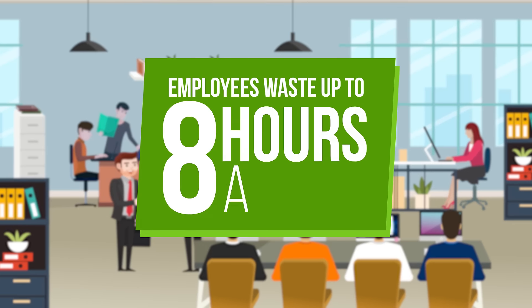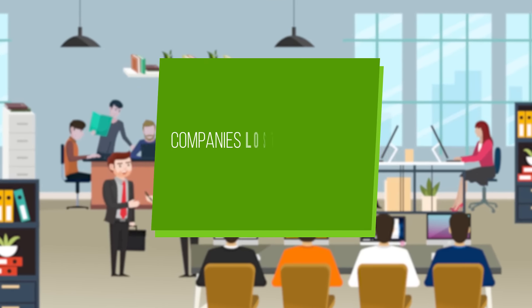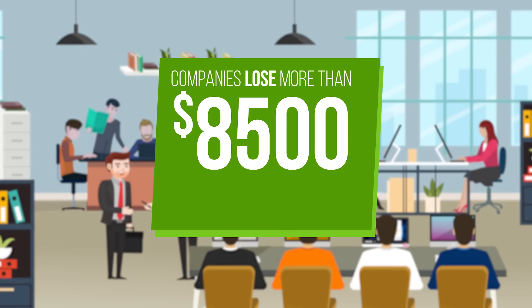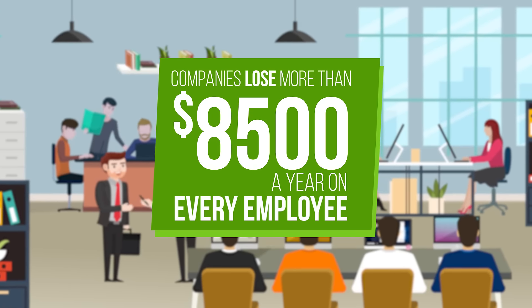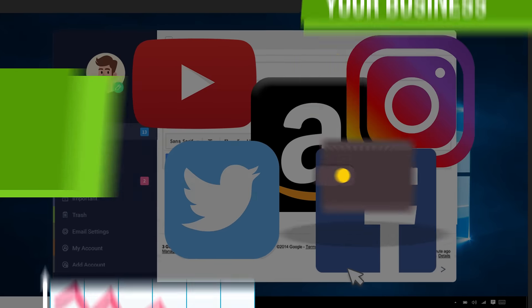Did you know that employees waste up to eight hours a week on work unrelated tasks? On average, companies in the USA are losing more than $8,500 a year on every office employee. The larger your team, the more money you lose. Unproductive work habits can harm your business. Can you afford it?